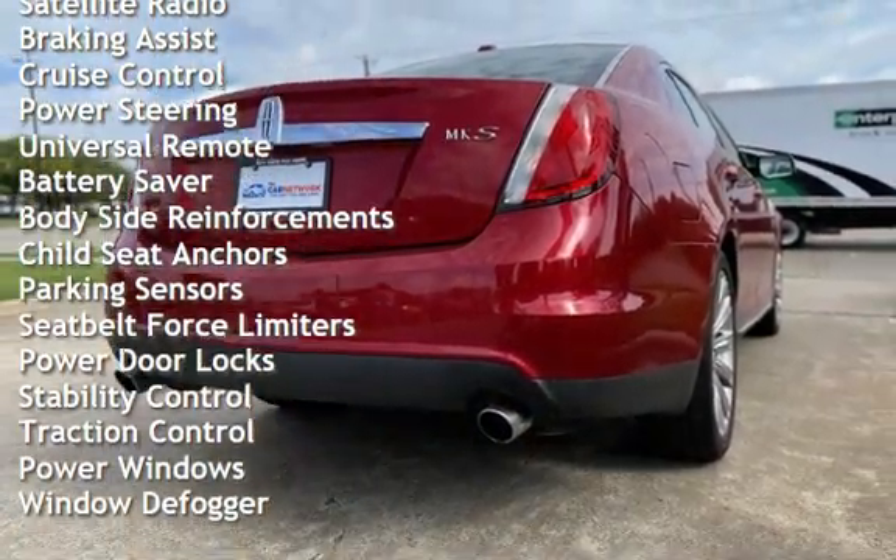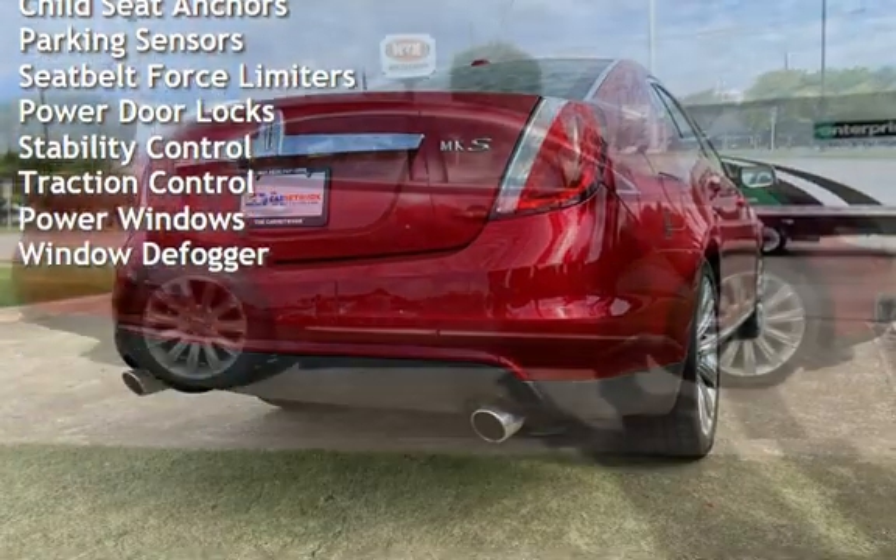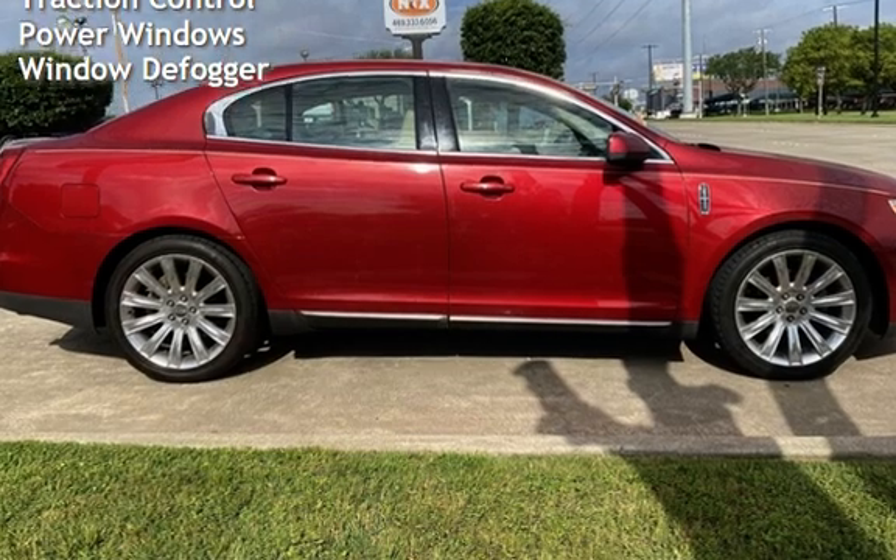Additional features include power steering, universal remote, battery saver, body-side reinforcements, child seat anchors, and parking sensors.